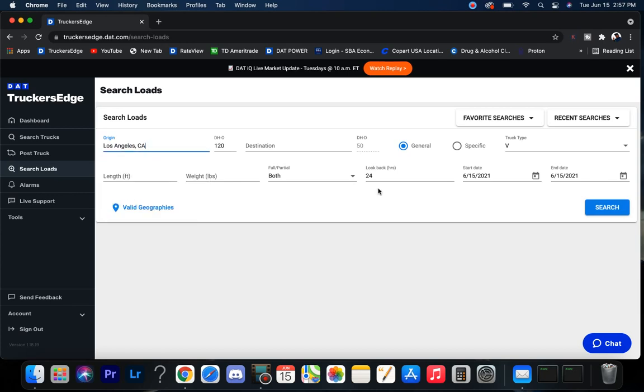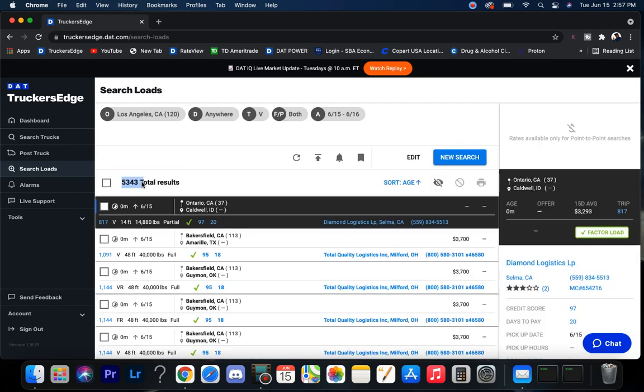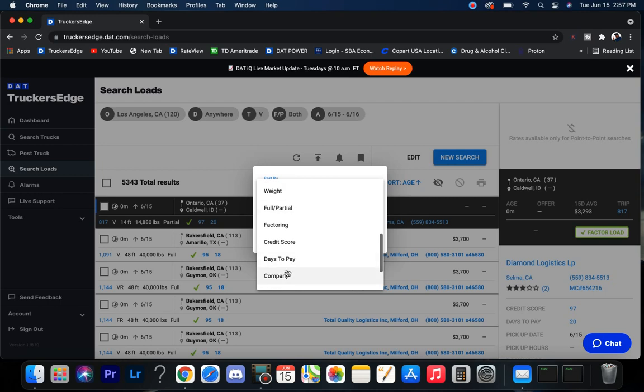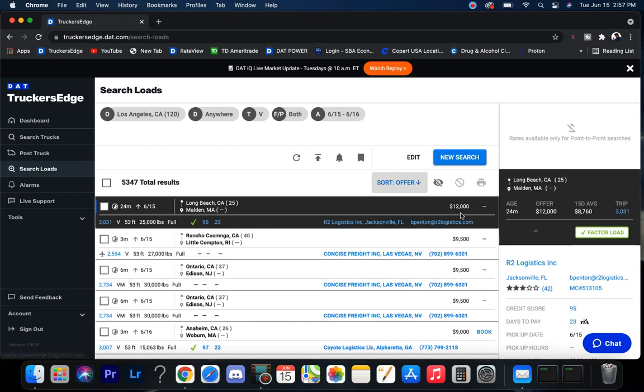I like Los Angeles to start out with because they've usually got the high dollar freight coming back East. Today is the 15th, it's currently 2:57 Eastern Time, so we're going to knock this for today and tomorrow. Here's what I've learned over the last couple years — whatever market's hot right now is still going to be hot in a couple days, possibly through the next week. Hardly ever does a market just go from hot to cold. It usually stair-steps down over the course of a few weeks.